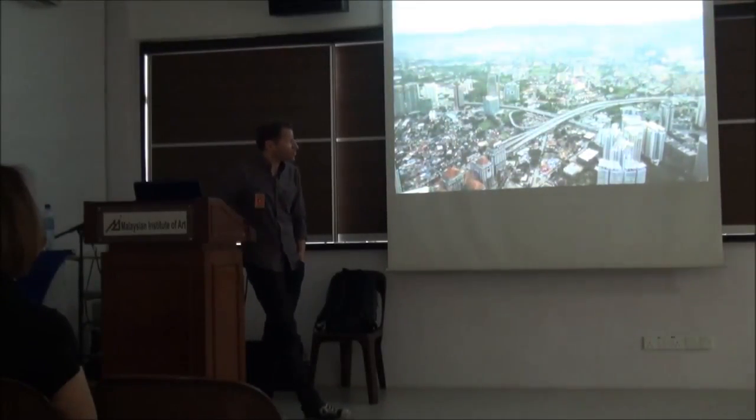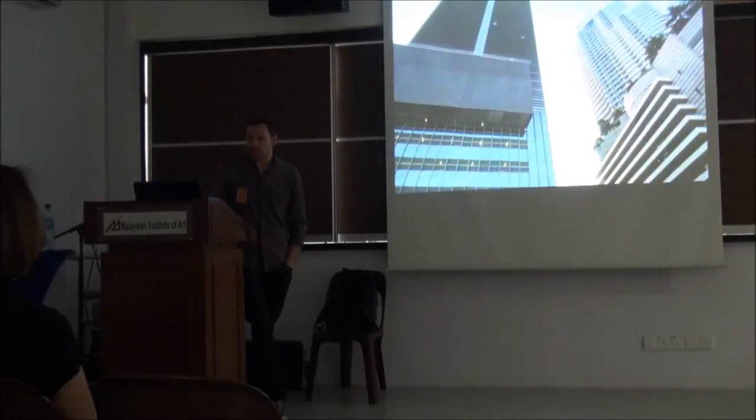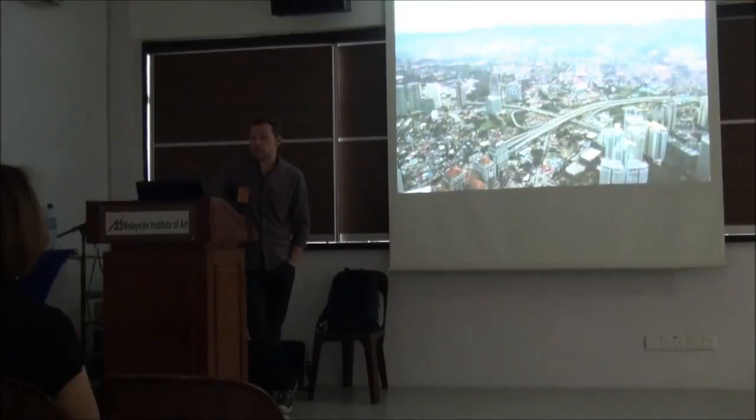This is a shot from the Petronas Towers. I will almost certainly paint this, but maybe not while I'm here. To do it justice I would need more time than I have to make this painting what it could potentially be.